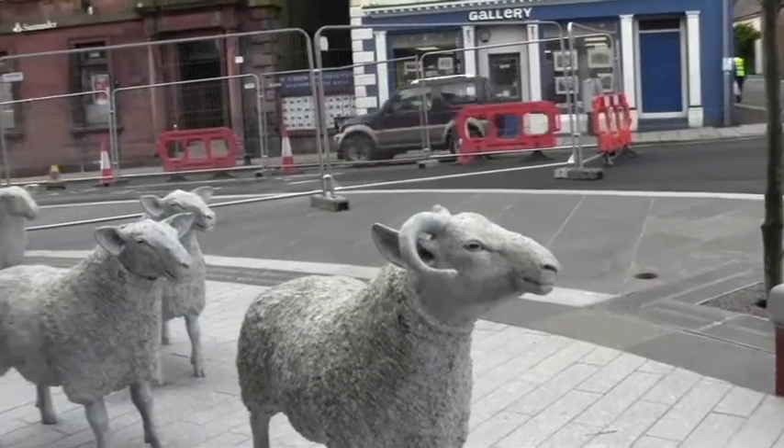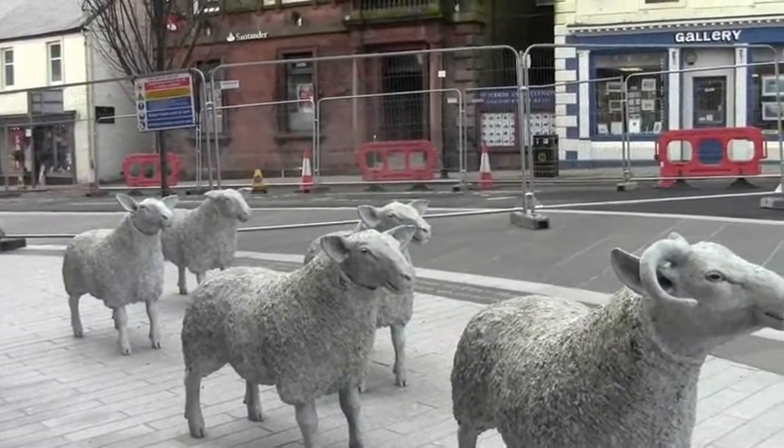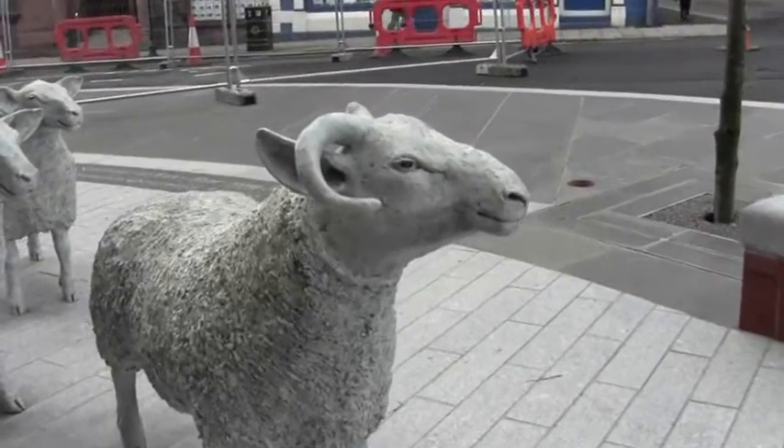And they're not very popular with the locals in Lockerbie, as you probably saw from that gentleman. However, that's the Lockerbie sheep. Just wonderful.